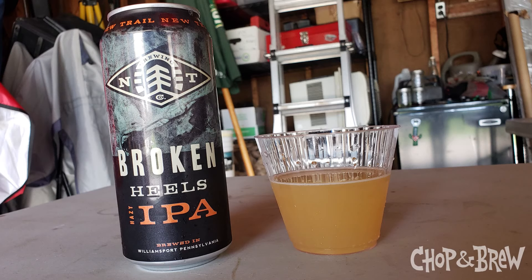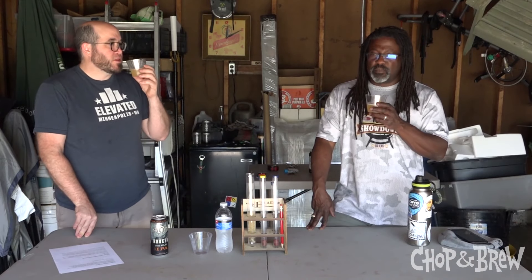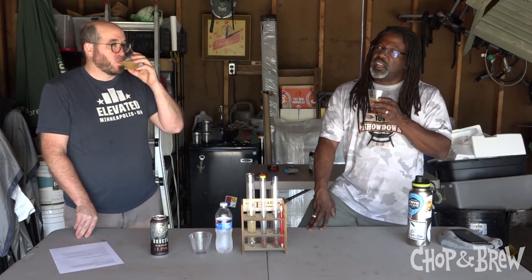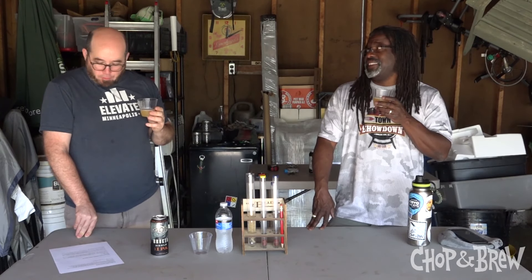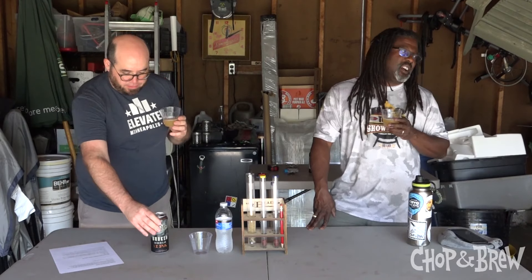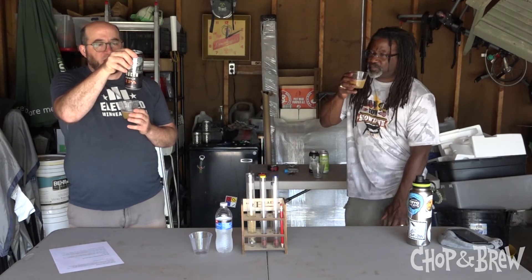The first beer out of the gate is from New Trail Brewing Company. It's called Broken Heels Hazy IPA. New Trail is out of Williamsport, Pennsylvania. That's smooth — gets a little hoppier at the end, but right away it's just smooth. Goes down too easy. And what's the ABV on this? Seven percent. Oh my God, this is trouble. High aromatic soft bitterness — Citra, Mosaic, Equinot.